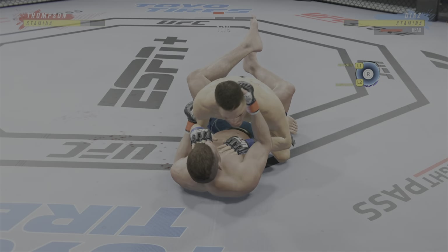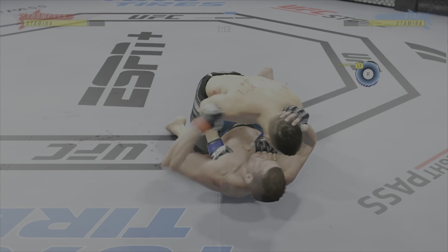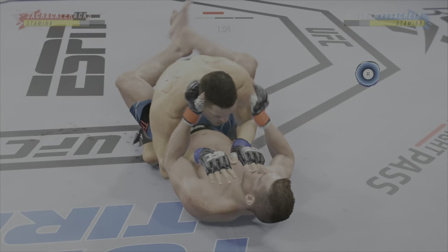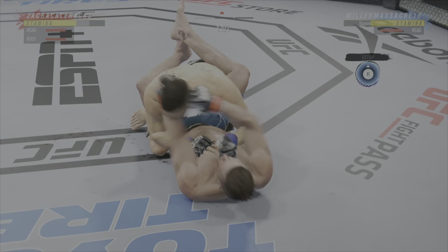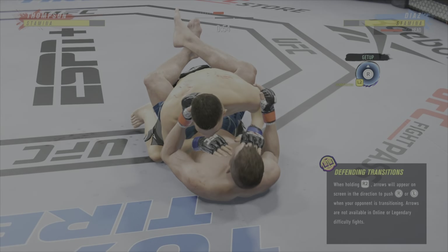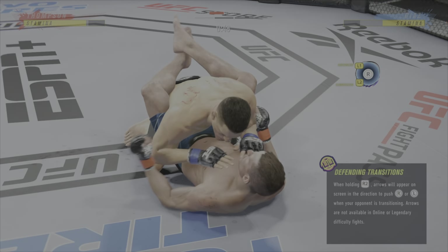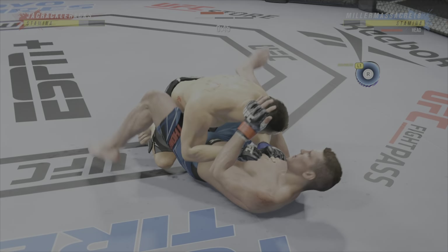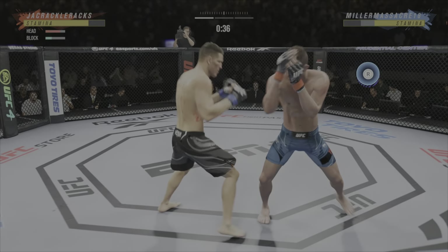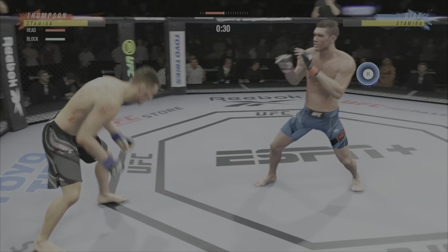Closed guard. Hard to win fights in mixed martial arts from the bottom, but nice work here in that position by Wonderboy Thompson. We'll see how he chooses to defend here. Useful strike on the ground. Not ideal to spend this much time on the bottom, but you can't fault him for his activity — landing strikes here from the bottom. Nice work by Thompson.